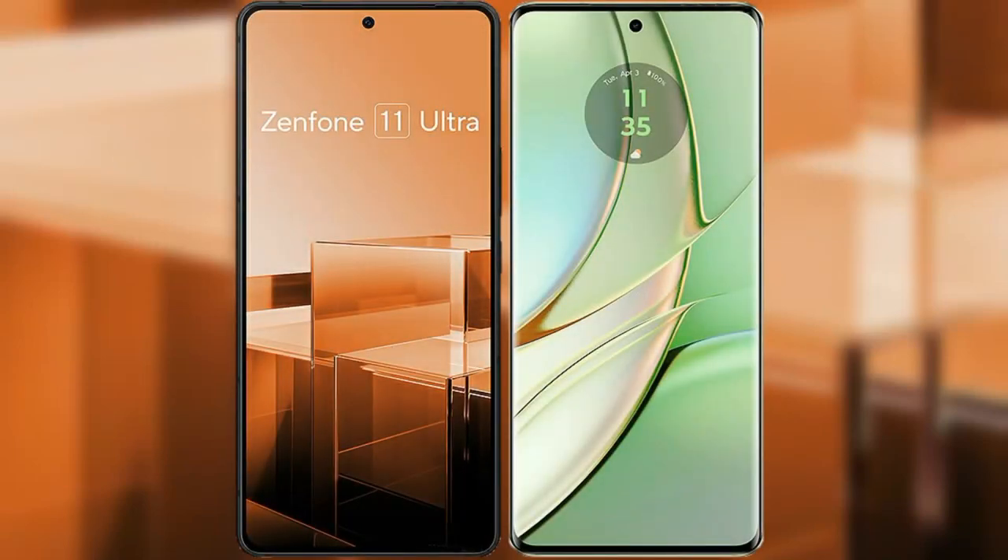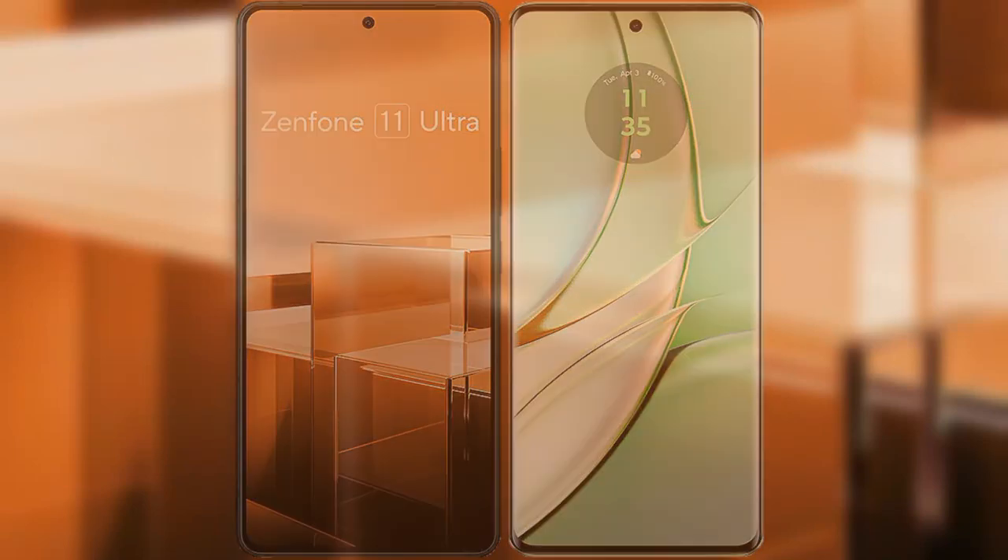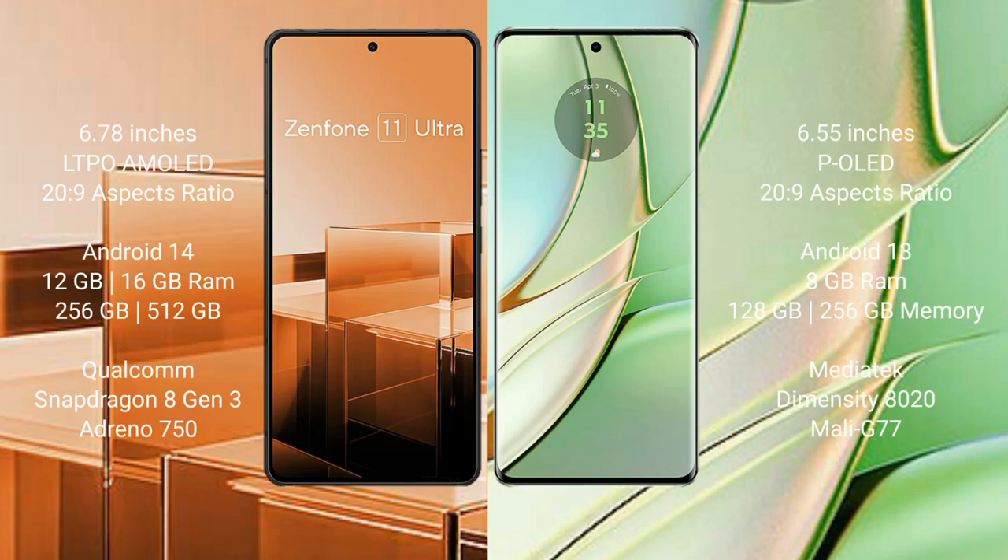I will compare the new Asus Zenfone 11 Ultra with Motorola H40. The Asus Zenfone 11 Ultra comes with a 6.78-inch LTPO AMOLED display with an aspect ratio of 20:9. The Motorola H40 comes with a 6.55-inch P-OLED display and an aspect ratio of 20:9.